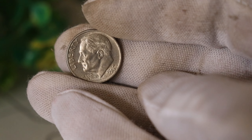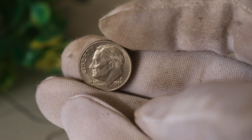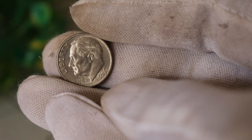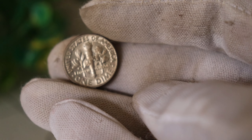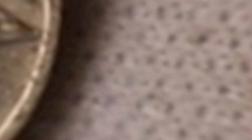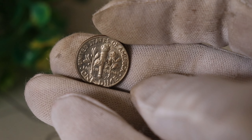Today we have an exciting story to share about a seemingly ordinary coin that turned out to be worth millions. So grab your magnifying glass, because we're diving into the fascinating world of the 1999 P1 dime coin. You might be wondering what's so special about this dime. Well, this coin carries a hidden secret that most people are completely unaware of.